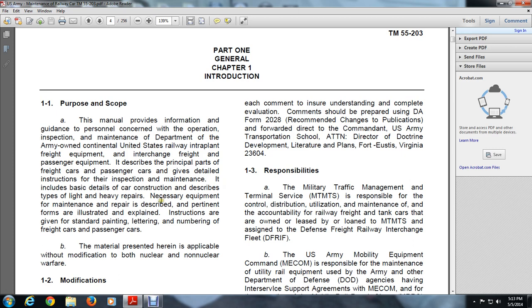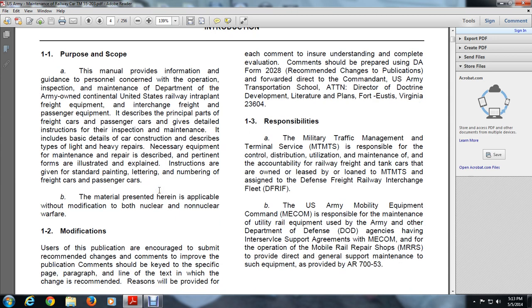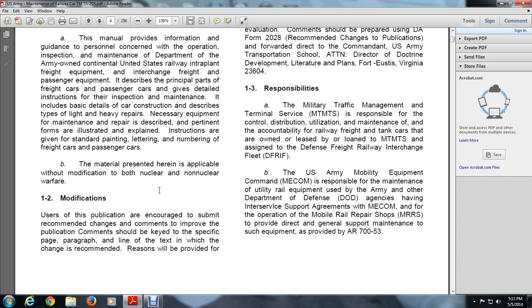The Defense Freight Railway Interchange Fleet (DFRIF) under the Mobile Equipment Command (MECOMP) is responsible for the maintenance of railway equipment by the Army and Department of Defense agencies having inter-service support agreements. This includes operation of Mobile Repair Shops (MRRS) to provide direct general support maintenance and shop equipment, as provided under AR 700-53.